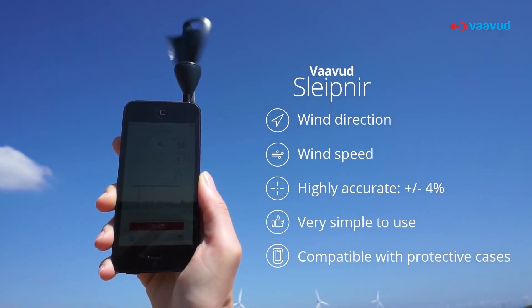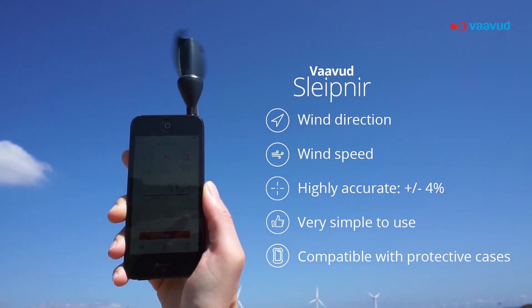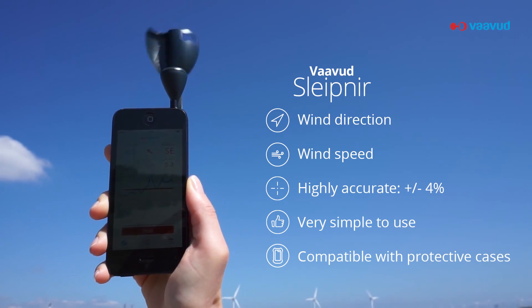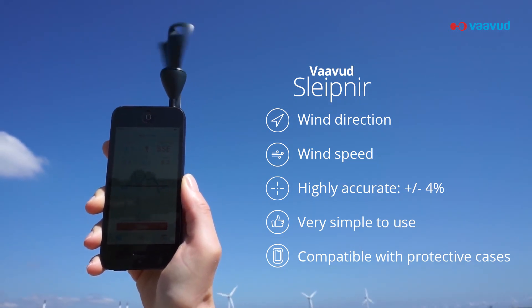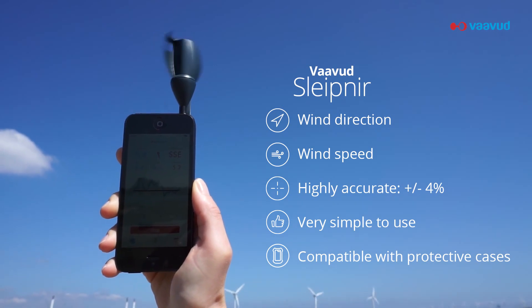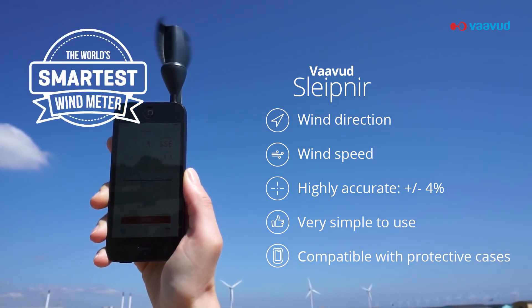The Vavud Sleipner wind meter enables everyone with a smartphone to measure and share the two most vital environmental parameters for sailors: wind speed and wind direction. The ability to measure wind direction is a feature that no one else offers. That's why it's called the world's smartest wind meter.